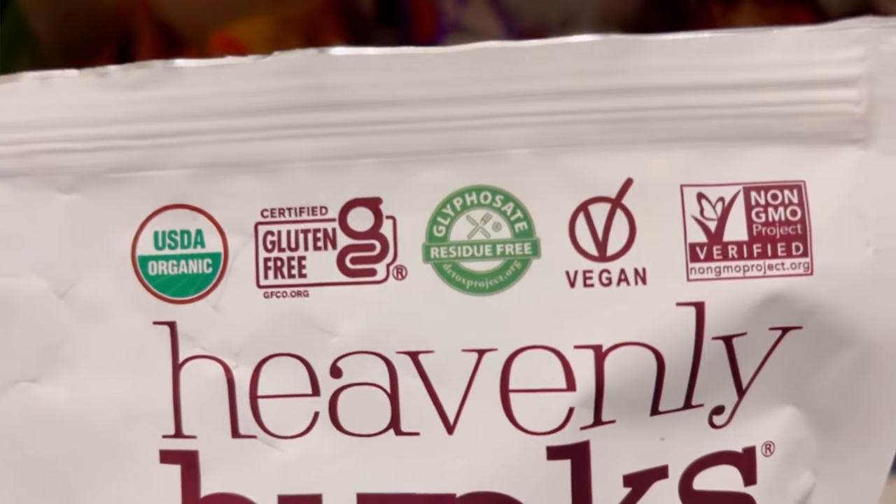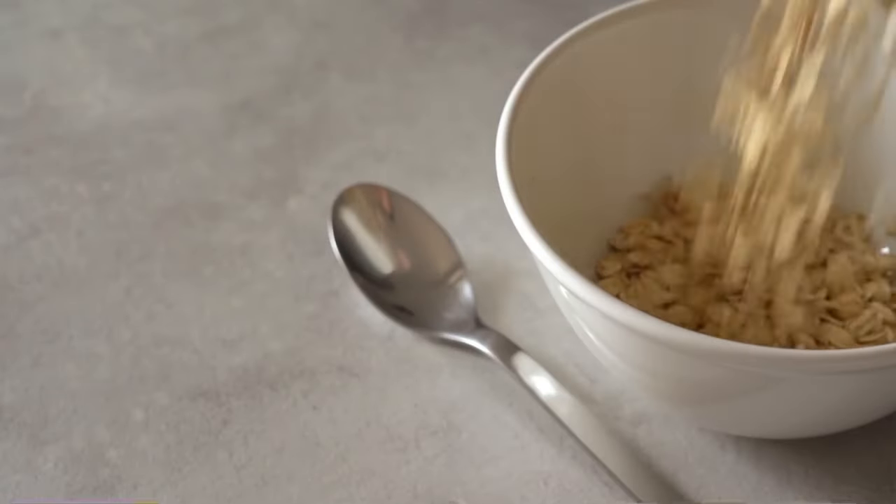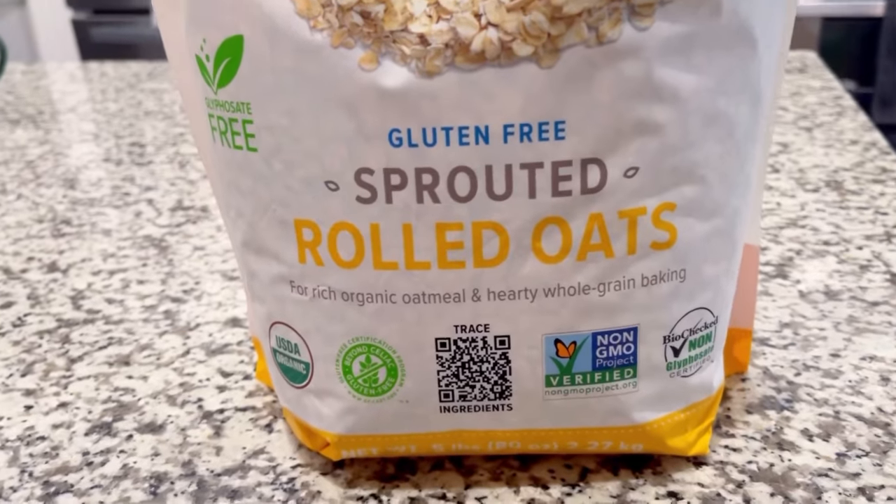If a packaged food doesn't have a gluten-free certified label, you're going to need to check the ingredients. Also, you need to look out for oats. Oats in and of themselves are not necessarily gluten-free because they're often cross-contaminated from where they are produced. So if you're going to eat oats, oatmeal, or a food that uses oats instead of wheat, it must be gluten-free certified.